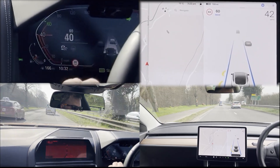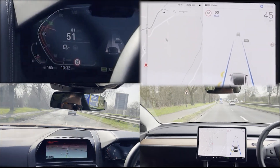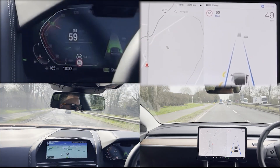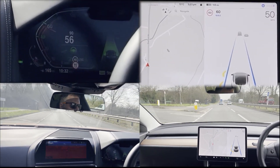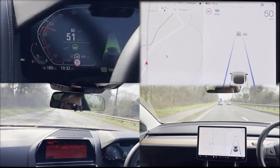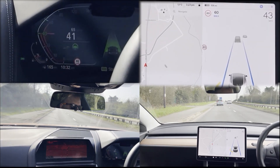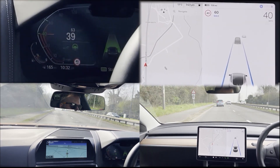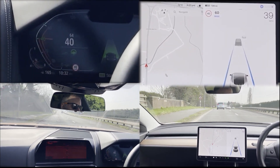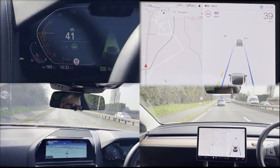Next up we have another speed limit change — this time what looks like a temporary change to 40. The BMW knows about it early and signals to the driver, slowing the car to the new speed limit by the time it enters the zone. The Tesla has seen the lower speed but has not adapted to it at all, leaving the autopilot speed limit set to 60 — 20 miles per hour above the speed limit. Luckily, the car's speed is being limited by the car in front.